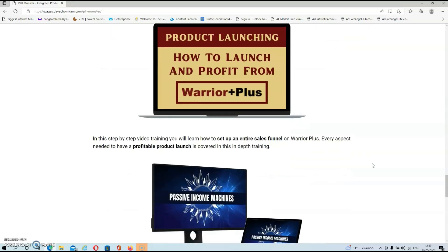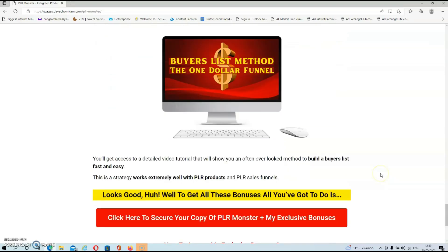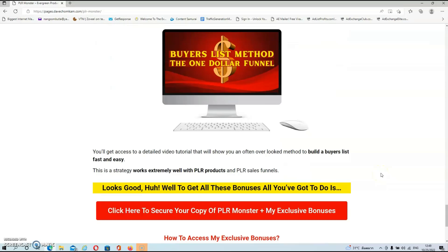Bonus three is a step-by-step video training where you'll learn how to set up an entire sales funnel on Warrior Plus — every aspect needed to have a profitable product launch is covered. Bonus four is a video training on how to build a membership site for monthly recurring income. Once your site is built, you only have to drip feed new products to your members on a regular basis, and with your 50 PLR products you'll have a massive head start. Bonus five gives you access to a detailed video tutorial showing an often overlooked method to build a buyer's list fast and easy — a strategy that works extremely well with PLR products and PLR sales funnels.